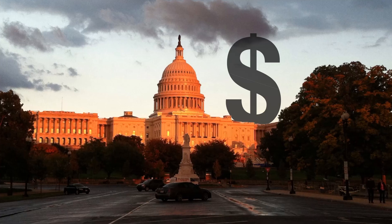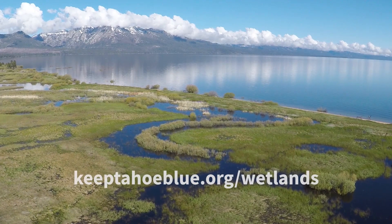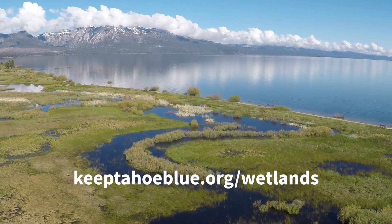Funding for projects like these is threatened by Washington budget cuts. Get involved! Find out how you can promote restoration at Lake Tahoe. Visit KeepTahoeBlue.org/wetlands to learn more.